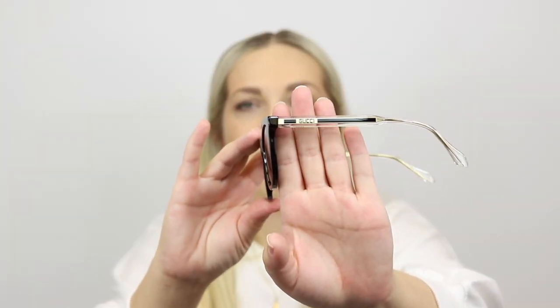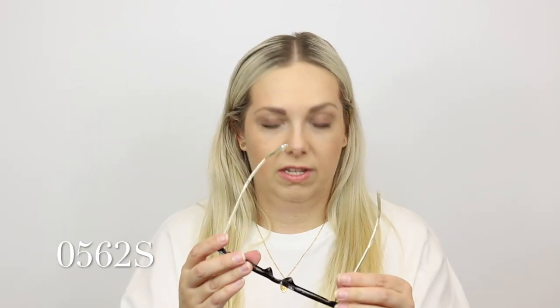Gucci also, you'll notice, mix up their logo and do different takes on the Gucci logo from time to time. So you'll see that it's different on every single pair, almost. Like they'll carry it across a couple and then they switch it up and then they carry that across a couple.